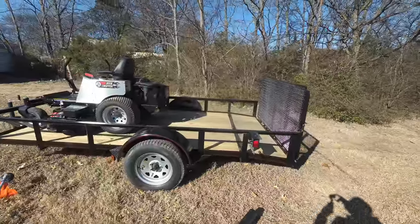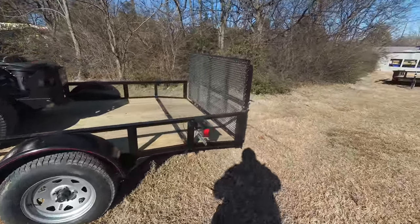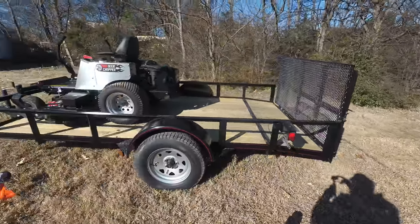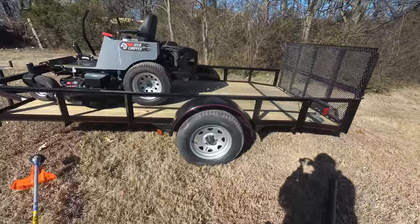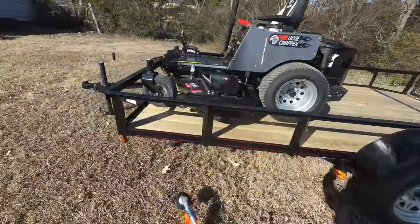Also included in this package is a 6x12 utility trailer, dovetail. This trailer has spring hinges, new tires and wheels — these tires are 15 inches — side marker lights, and a two inch hitch.